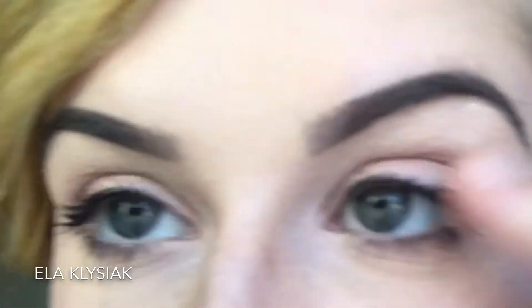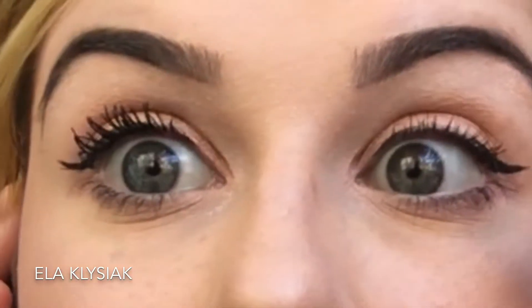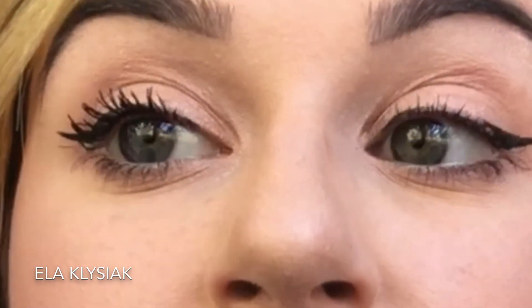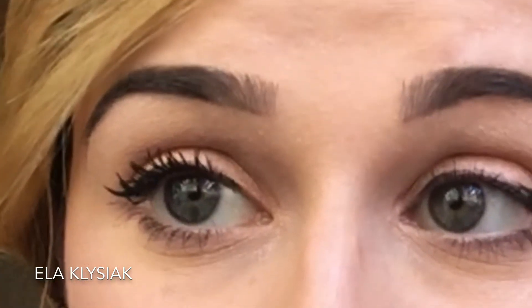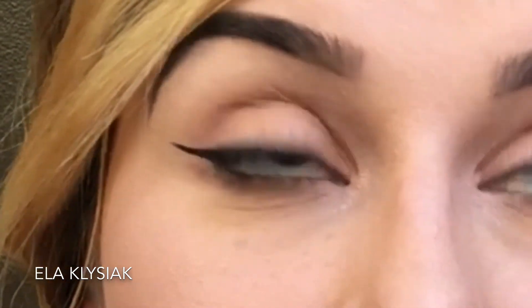I did pull off my false lashes from the previous video so it took off some of my eyeliner, but this is one coat right now — I'm going to go ahead and add another coat so you guys can see how it looks. You can see the difference between one coat and two coats. My lashes have a little bit of lash glue on them from the fake lashes, but this is how they look.